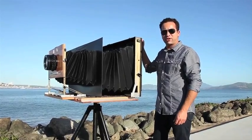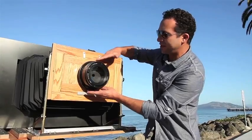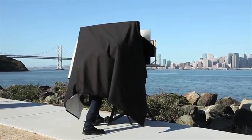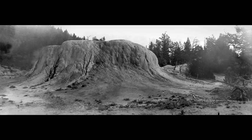Darren's great big camera took 6 months to build, cost $2200, and uses x-ray film that's 3 feet long. Just setting up a single shot takes about 15 minutes, and it takes a photo so detailed that a print can be blown up half the length of a volleyball court and stays sharp.